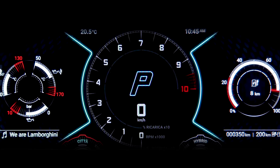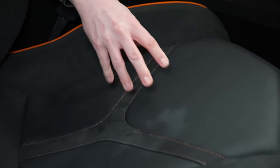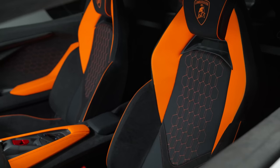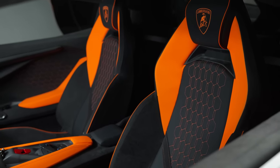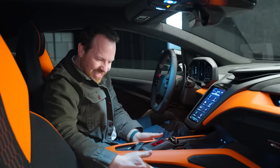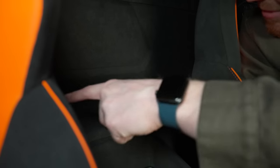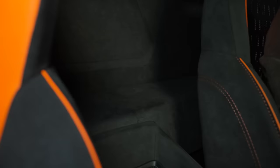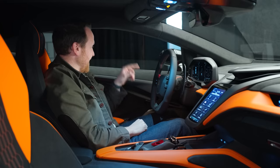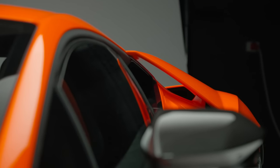Inside the Revuelto, the seats are nicely bolstered with rigid middle sections — typical Lamborghini — though whether they'll destroy your lower back on a long journey remains to be seen. There's noticeably more space than in the Aventador, with scalloped doors giving plenty of elbow room and a center console at just the right height for resting your arm. Behind the seats there's decent space for bags and a shelf. The wing mirrors offer a lovely view right into the side vents and through the flying buttresses to the V12 behind.